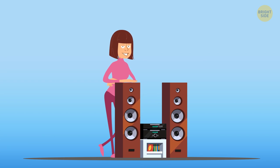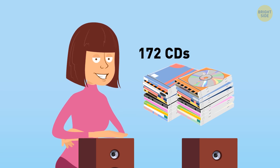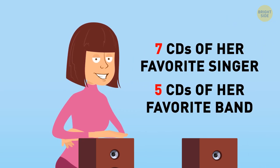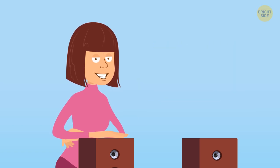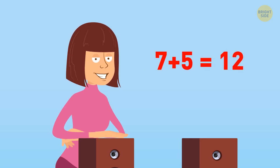Ava had a big collection of CDs. One day, she decided to clean up her house and counted that she had 172 CDs. She sold them all, except for 7 CDs of her favorite singer and 5 CDs of her favorite band. How many CDs does Ava have now? Well, if she gave up all but 7 plus 5, it leaves her with 12 CDs.